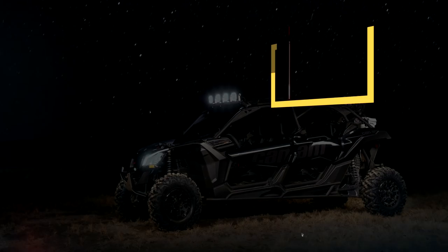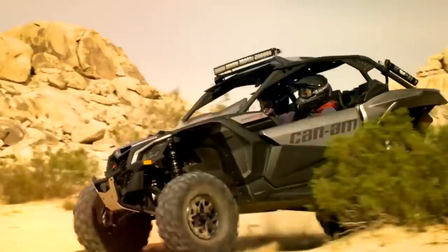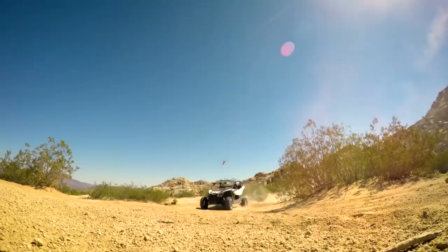5. Can-Am Maverick. This UTV can do anything — slide across dunes, climb rocky hillsides, carve through muddy forests, and race with the best of them. It's got a spacious cockpit backed by 172 turbocharged horsepower and torque at 6,500 RPM. According to the manufacturer, the vehicle can go from 0 to 60 miles per hour in only 4.4 seconds. The Maverick X3 is the first side-by-side in the industry to reach a 72-inch width, with a lightweight chassis and sports-tuned, fully adjustable suspension.